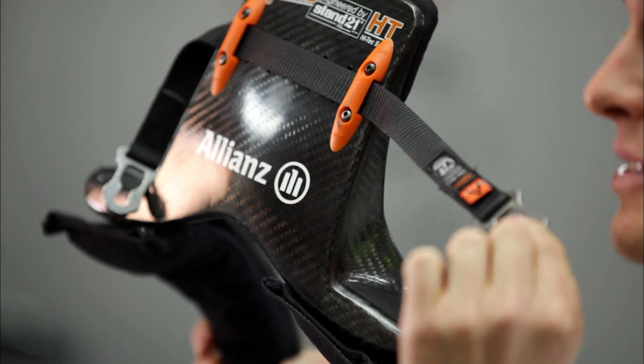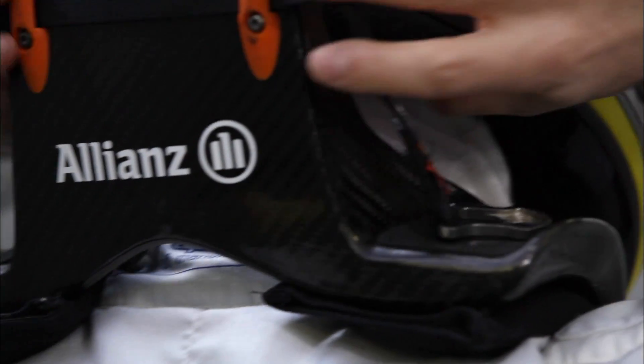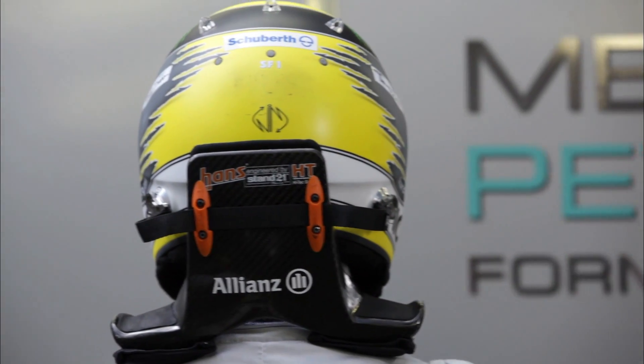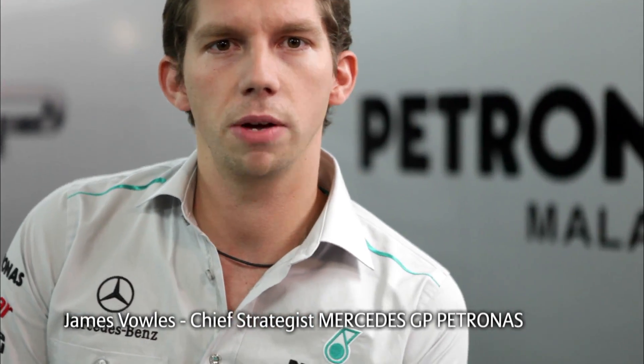It's attached to my helmet with these two straps. It's very light — around 200 grams — it's made out of carbon, and it's as individual as the helmets are to the drivers.